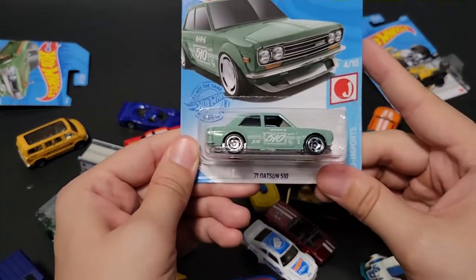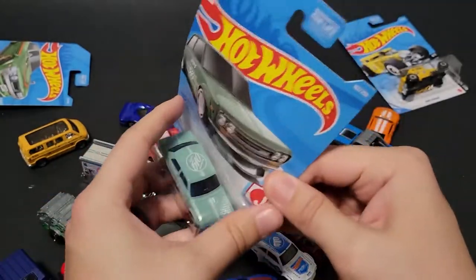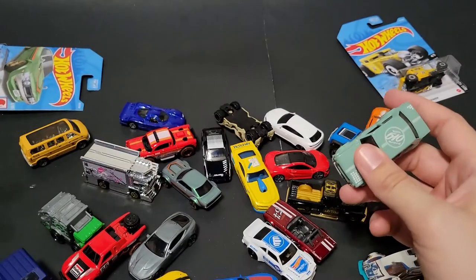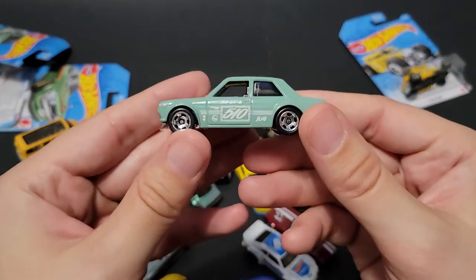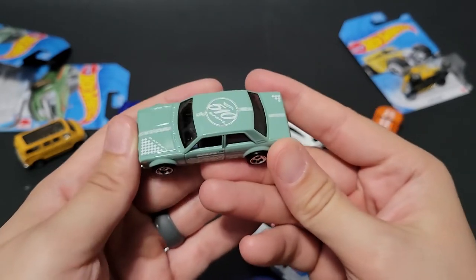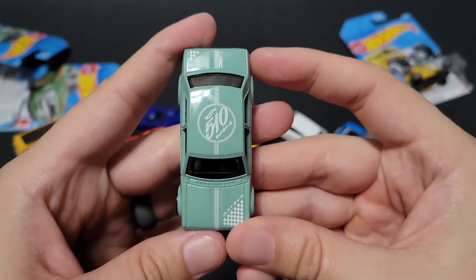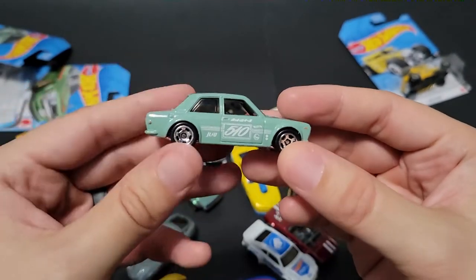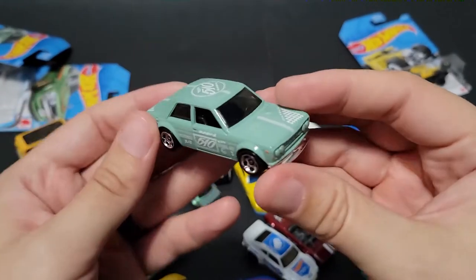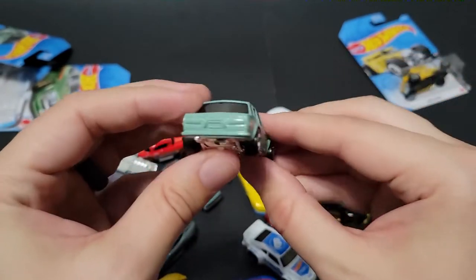Last two are the '71 Datsun 510 Wagon. I think this would be the Super Treasure Hunt. I was probably about 30 to 40 minutes late on getting one of these — I had a doctor's appointment one morning and had to get back home to work. I saw that somebody had stopped at the Walmart I would have stopped at, and the doctor's appointment went late so I wasn't able to get the Datsun 510 Super. Somebody else did — they actually got two of them. But this thing's a really cool casting and I actually like the rims.